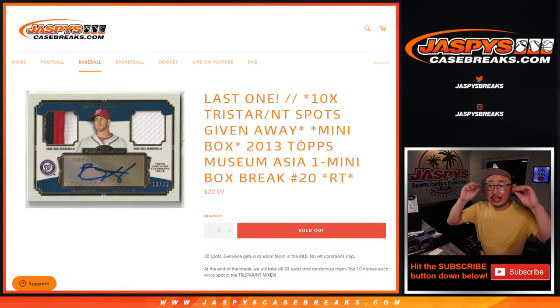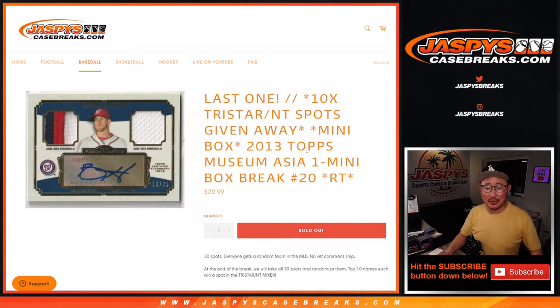Hi everyone, Joe for JaspysCaseBreaks.com coming at you with our last one, our last filler break: 2013 Topps Museum Collection Baseball. We did it — that's going to unlock the quick hitter baseball mixer in a separate video coming up next.